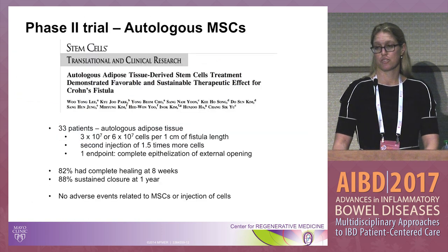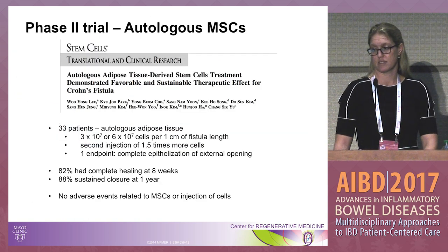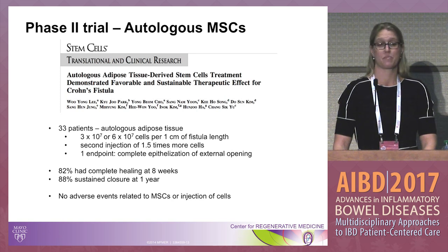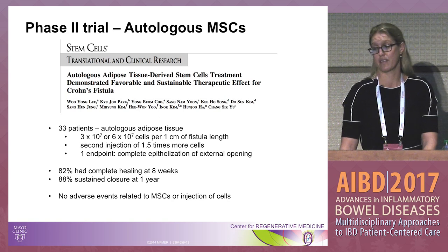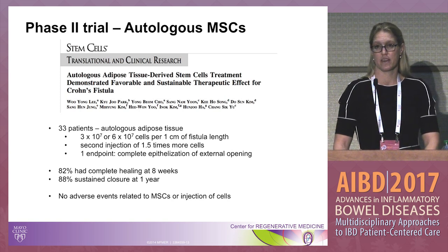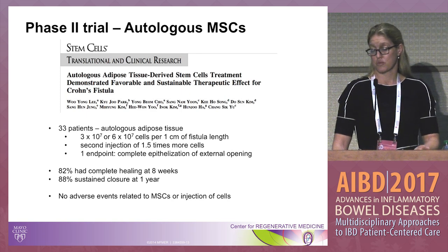There was another phase two trial out of Korea with 33 patients, injecting cells at different dosages with a second injection if healing was not achieved. They found 82% healing at eight weeks and 88% sustained at one year — again, really improved over what we currently offer. Importantly, there were no adverse events and no risk to the sphincter, confirming very good safety.